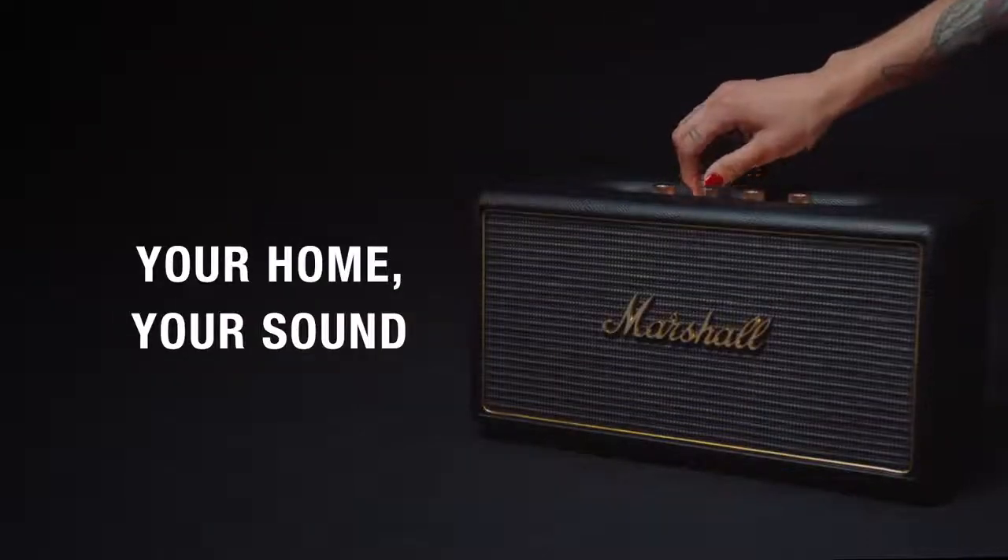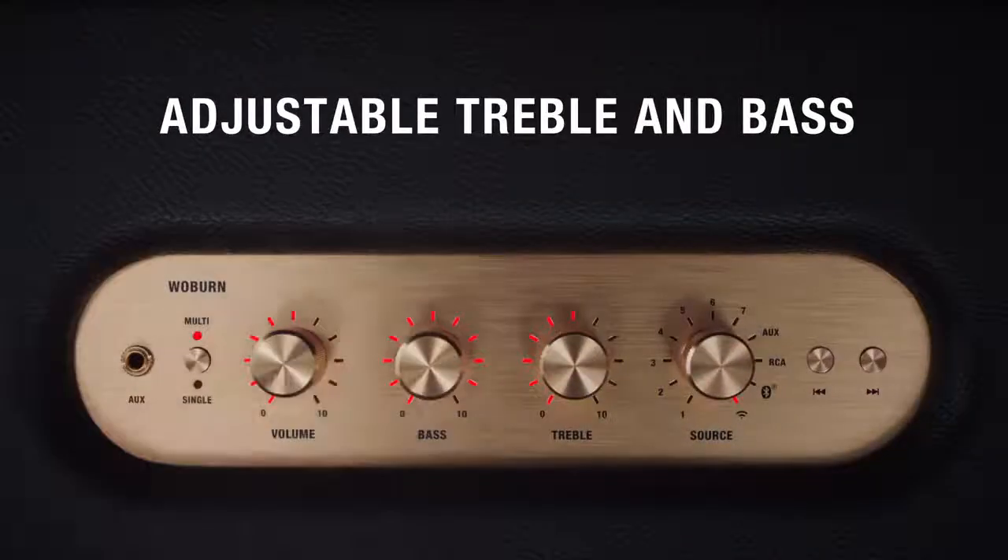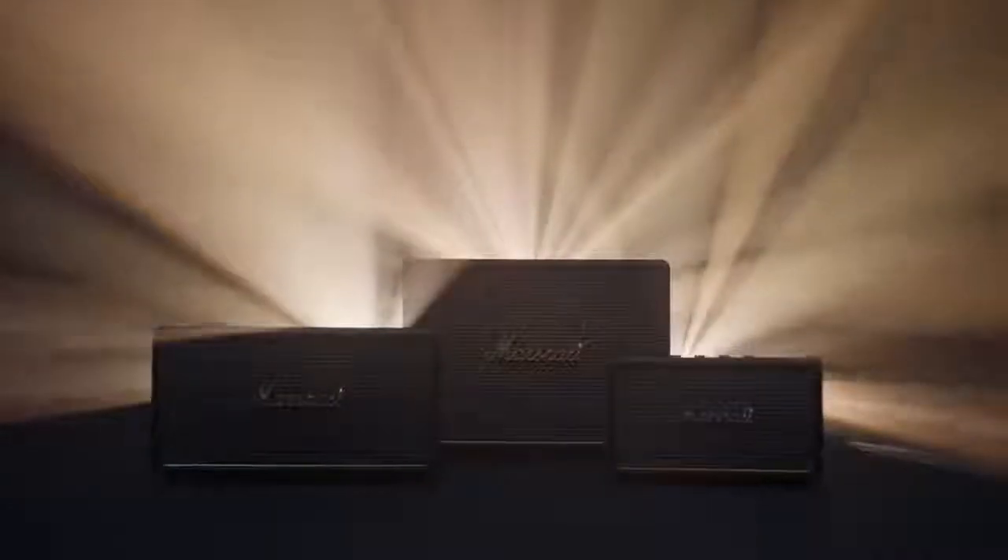It's your home. Give it its own sound. Create the sound that's perfect for the room you're in by adjusting the treble and bass on the analogue control panel. The Marshall wireless multi-room system taps into over 50 years of experience, so you can bring the big stage home.